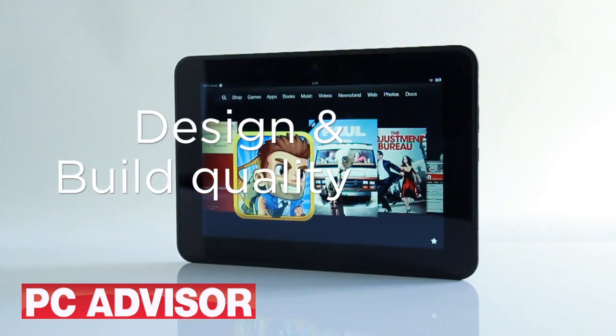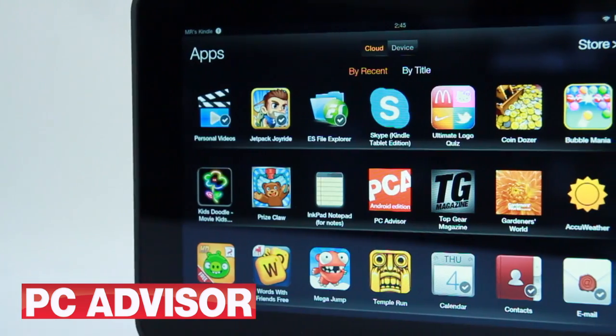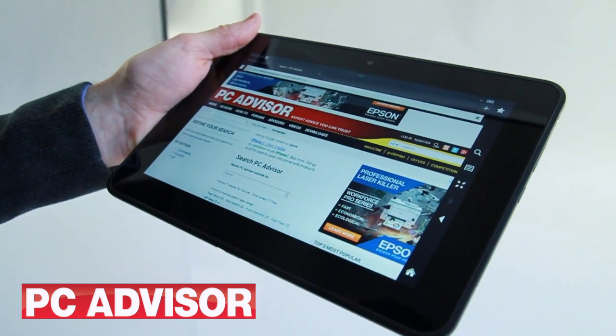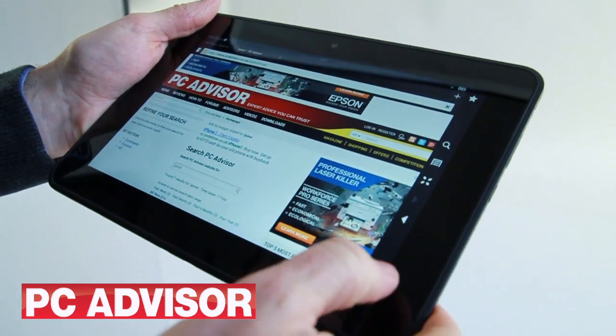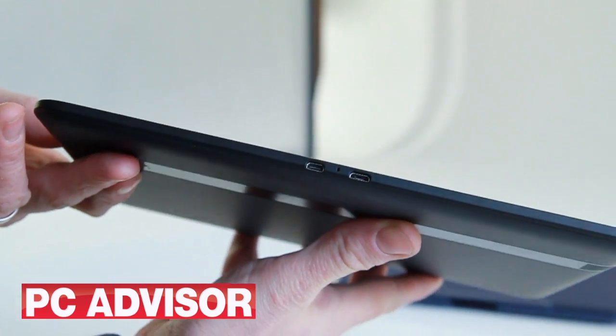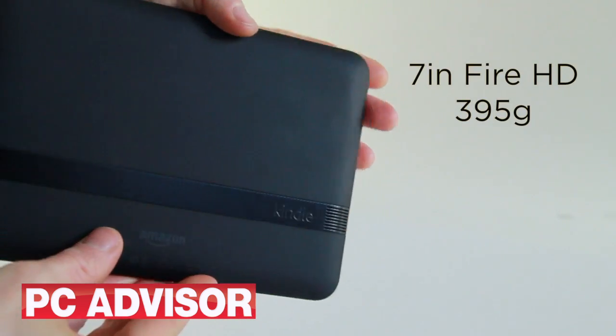The Kindle Fire HD 8.9 looks very similar to the 7-inch Kindle Fire HD — it's simply stretched to incorporate a bigger screen. Both are designed to be used in landscape format for everything but reading books. Build quality is the same too; they're robust and built to last, but lack a little of the stylish finish of the iPad or Google Nexus tablets.